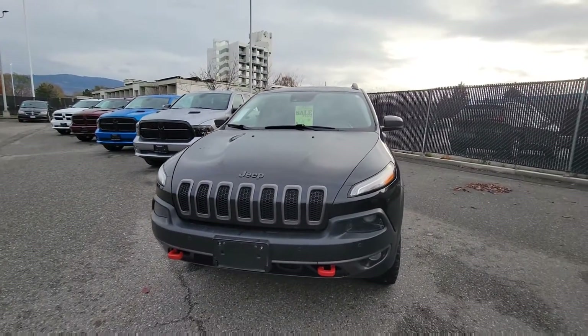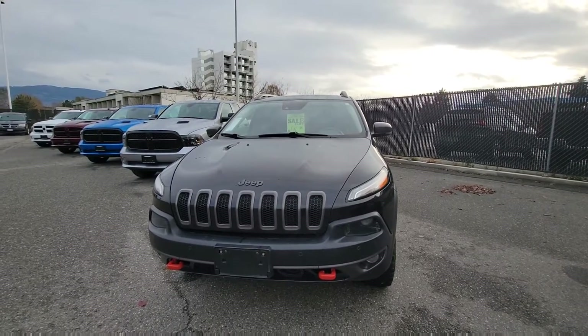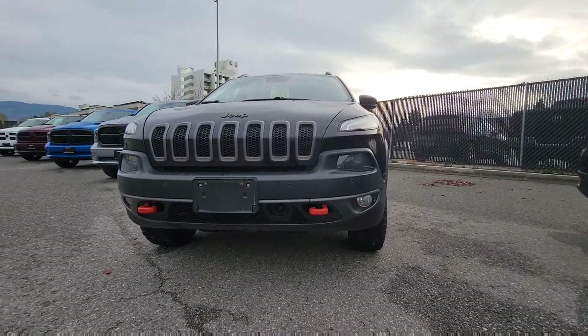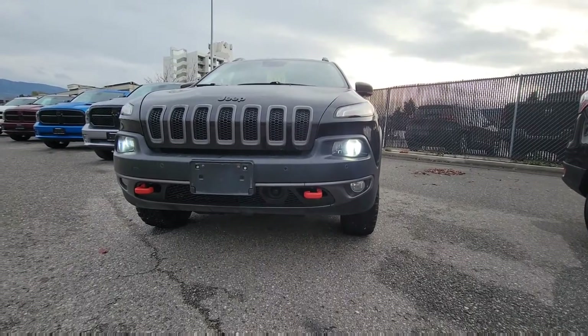Under the hood we do have that 3.2 liter V6 engine with a 9-speed transmission. This is black in color and it's got a lot of fancy features on it — LED accent lighting, fog lights, and projection headlamps. It is a full meal deal.